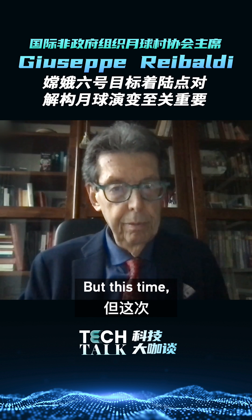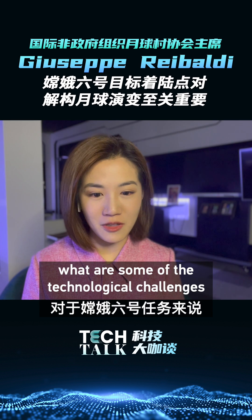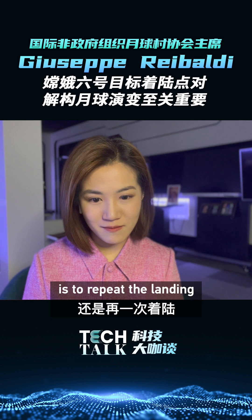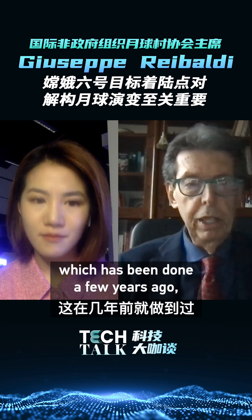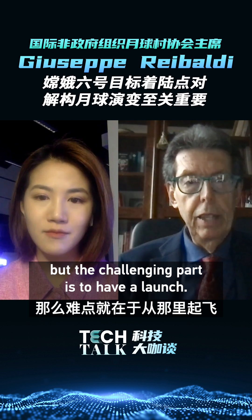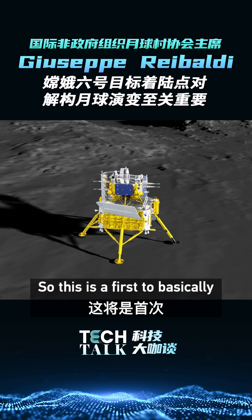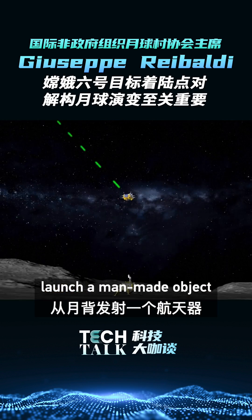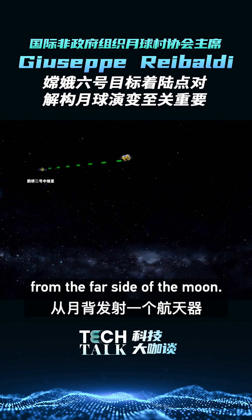We've done it before, but this time, what are some of the technological challenges for the Chang'e 6 mission? Of course, the main challenge is to repeat the landing, which has been done a few years ago, but the challenging part is to have a launch. This is a first — to basically launch man-made objects from the far side of the moon.